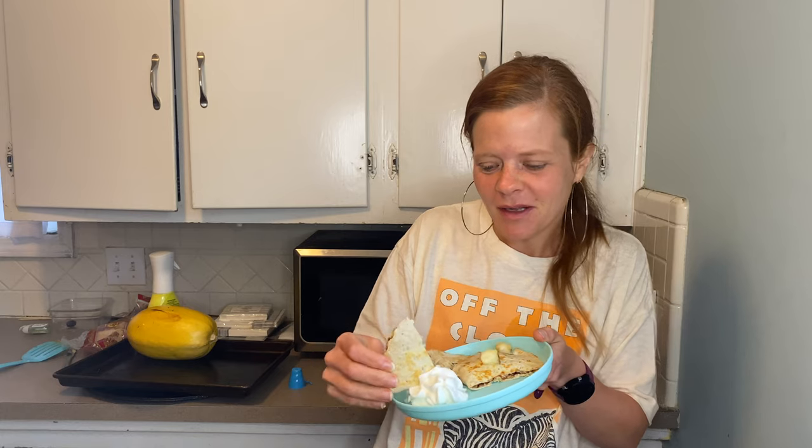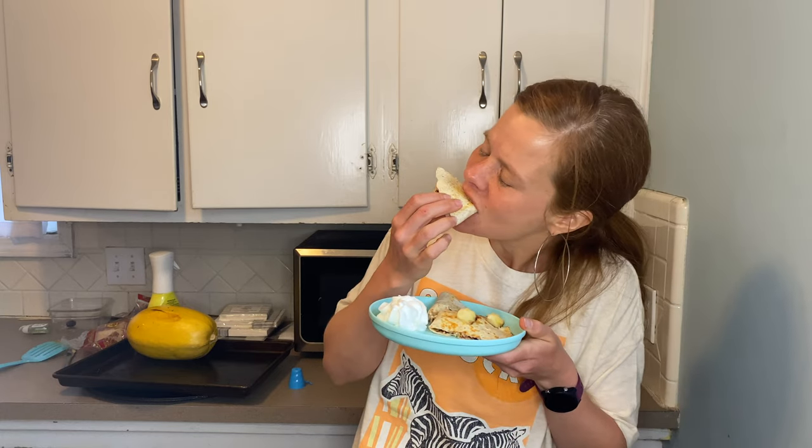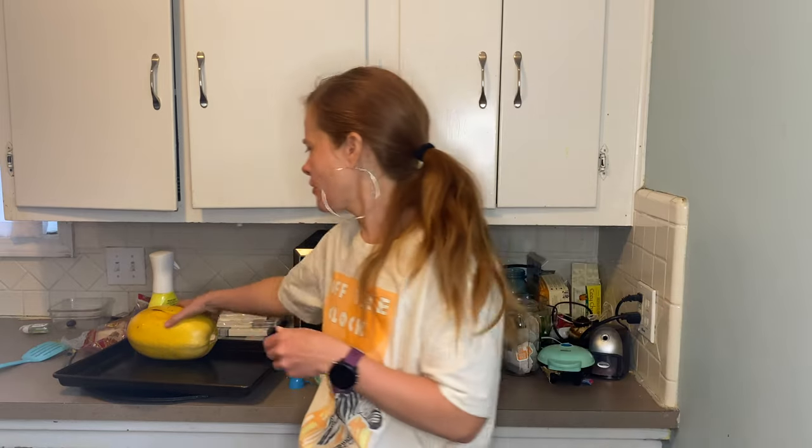Here is our finished wrap — I put some Reddi Whip on it. It's so good! I also have a giant spaghetti squash that I cooked and that's for dinner tonight. Lunch is definitely carry-out because my husband loves me so much.